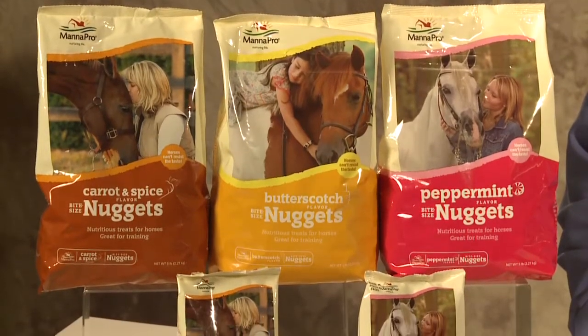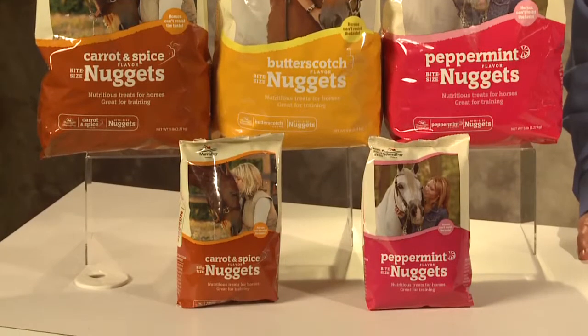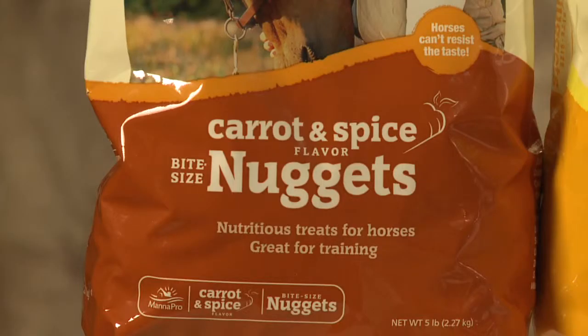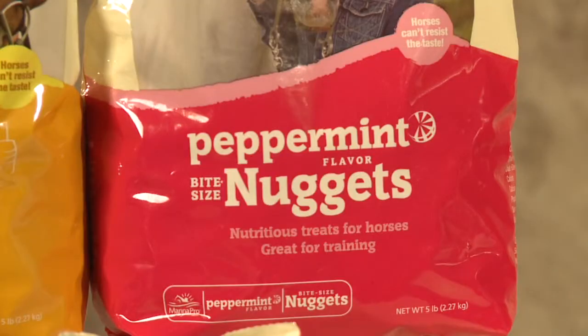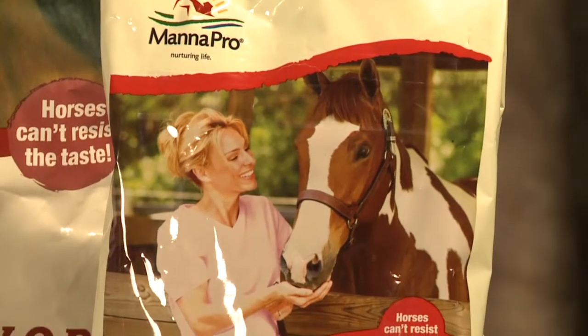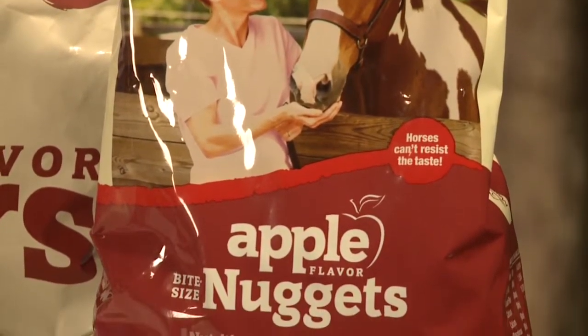Bite-sized nuggets are the perfect size treat for all sizes of horses and ponies. They are highly palatable and are available in apple, carrot and spice, peppermint, and butterscotch flavors. All flavors are fortified for added nutrition and are available in various one-pound or five-pound sizes.